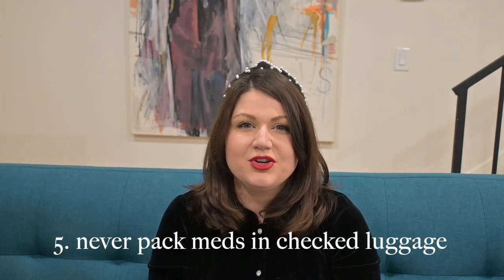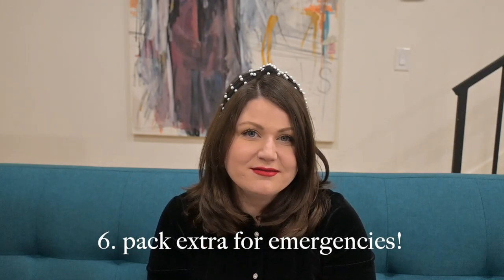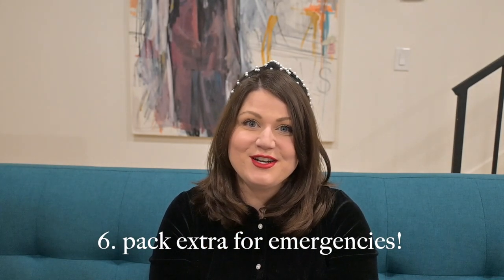Always pack your meds in your carry-on or your purse instead of checking a bag, because if your bag gets lost you may not have your meds for a while — or ever. My last tip with meds is to bring extra. I got COVID in New York earlier this year and had to extend my trip. I have bipolar 2 and I took two extra days of medications just in case, but I ended up staying an extra three days.